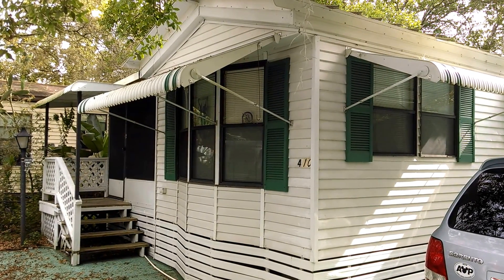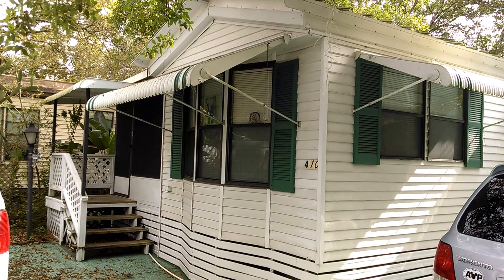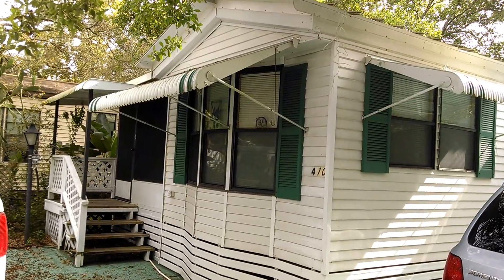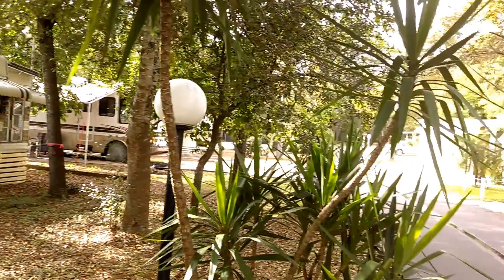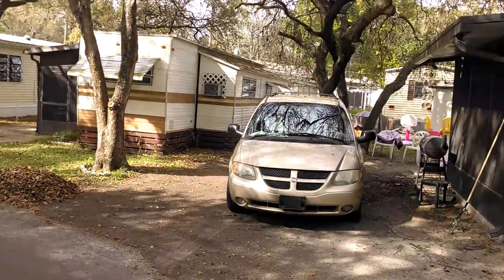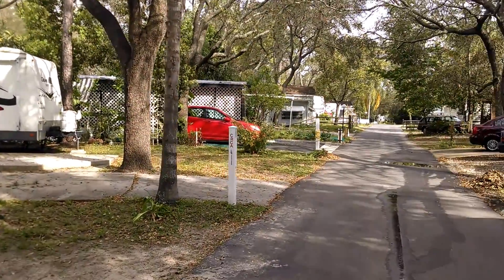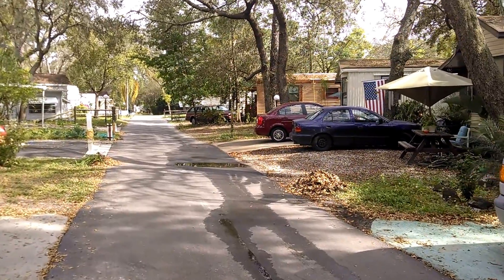Here we are on March 31st at 3000 Claracona Road, number 410, Apopka, Florida, 32703. I am going to take a video of the inside and out. My name is Scott Garrison with the Real Estate Professionals, 407-339-3200, www.scottgarrison.com.